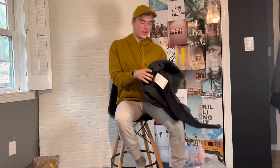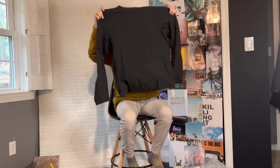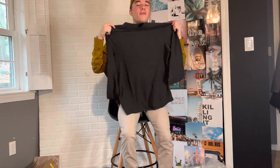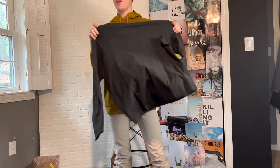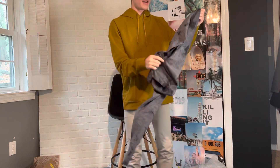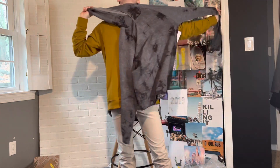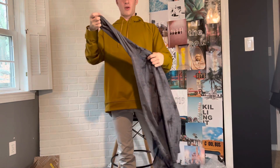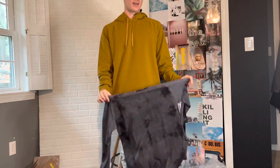We have another blue mock neck — highly recommend these. I'll show you the tag as well. These are great for winter and are just a great soft material, so check these out. Next, we have the Middleman Tech Series — these are probably my favorite hoodies, favorite jackets, favorite long sleeves. I love the Middleman Tech Series.